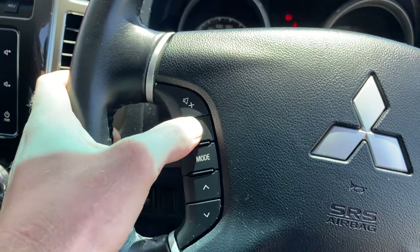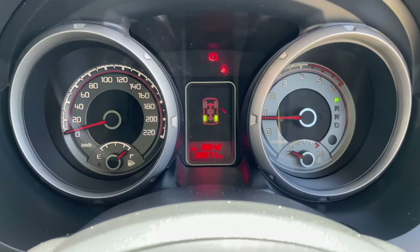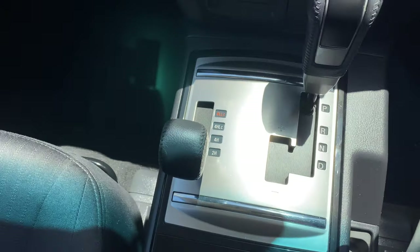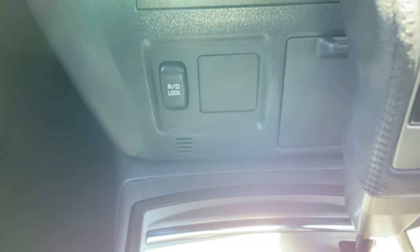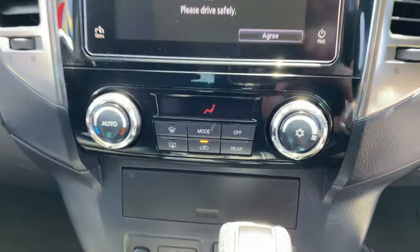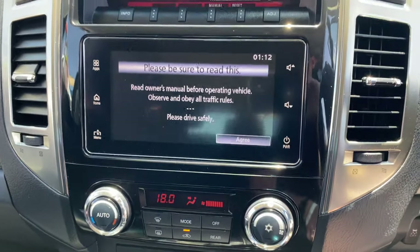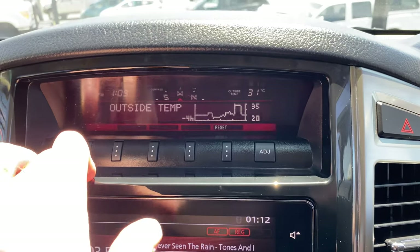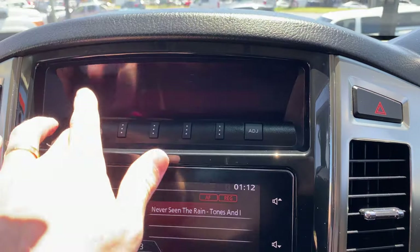Volume control is just here. You can see the odometer reads 33,571 kilometres. Auto gearbox, 4x4 is there as well, and you get your rear diff lock. Aircon controls — turn it on, it's all touch screen. You've got Apple CarPlay through there, which is pretty cool. You've also got your info display showing outside temperature, elevation, and all those sort of features.